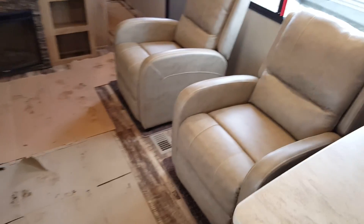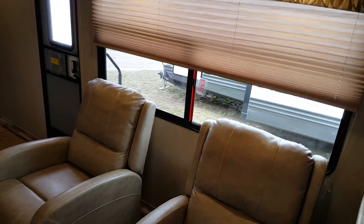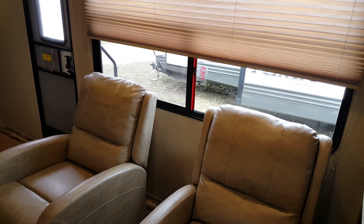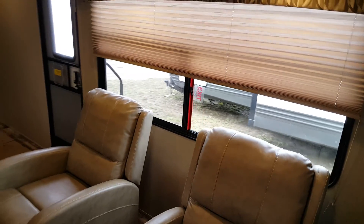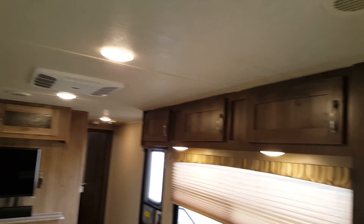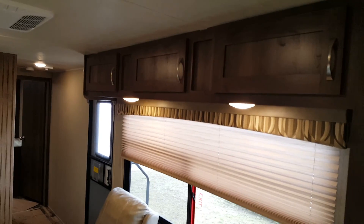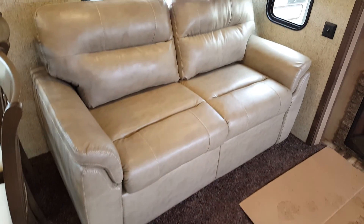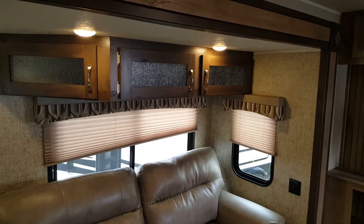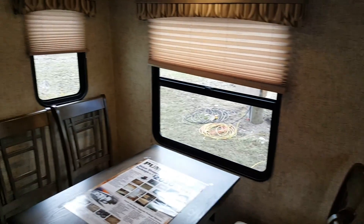There are reclining chairs in front of the nice big window on the door side, so you can see your campsite very nicely — great if your fire pit is out to the side. All the interior lights are LED, so they're nice and bright and very energy efficient. There are overhead cabinets above those reclining chairs. Across from that you've got your sofa in the slide-out — it's a tri-fold sofa that pulls out to about a double-sized bed, with overhead cabinets above it as well.